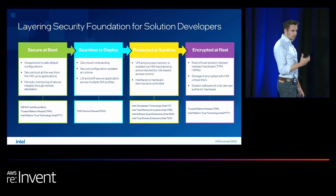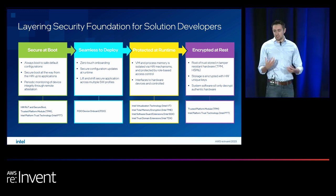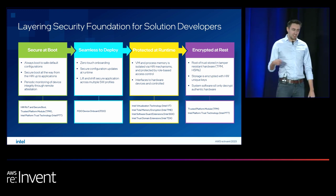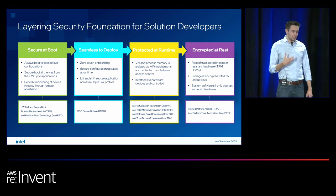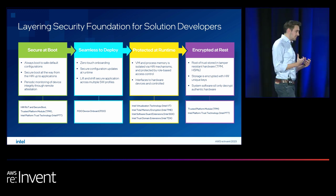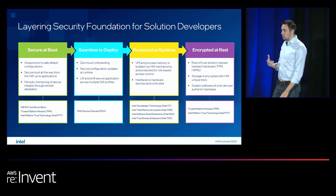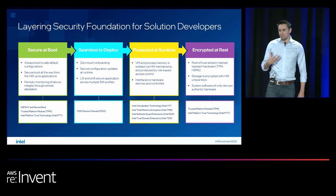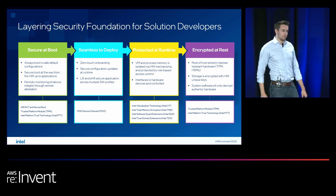Ensuring your supply chain is secure is also very important. Devices are shipped to multiple locations over long distances where you can't always trust that what arrives at the edge is exactly as it left your facility. Intel is aligned to many industry standards for this — including FDO, a standard from the FIDO Alliance — ensuring supply chain security so devices can be onboarded securely and any workload spun up can be trusted, backed with a hardware root of trust.